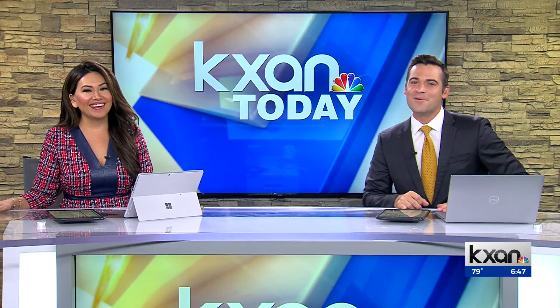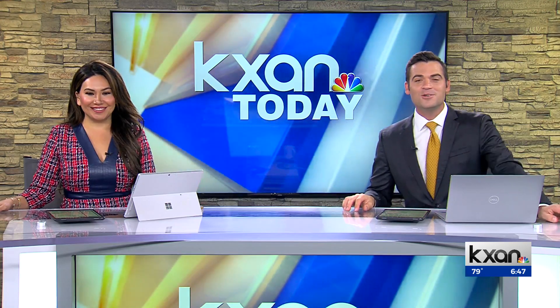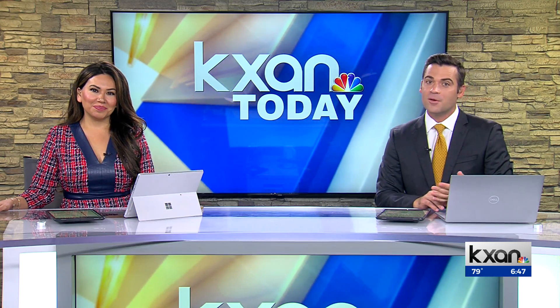Yeah, I'm among them — not looking great. But a popular Austin park continues to grow. KXAN's Blake Devine joins us live from Zilker Park. Blake, we know there are water restrictions in place. So how's the city keeping the grass green there?